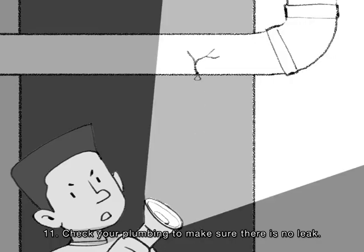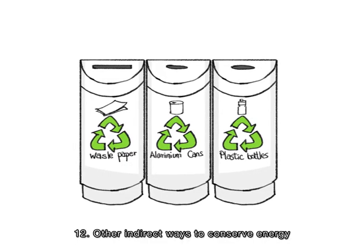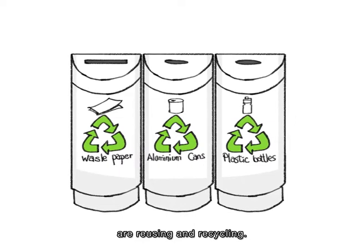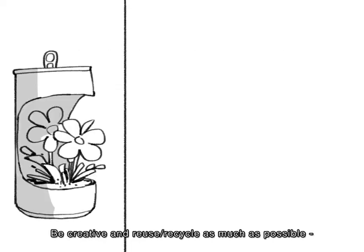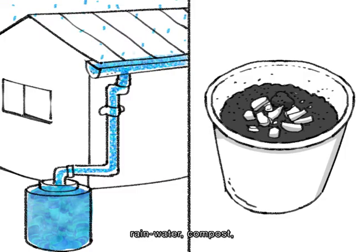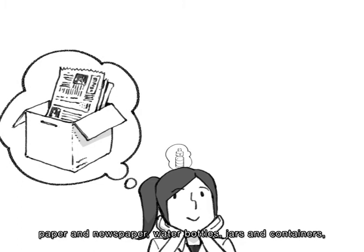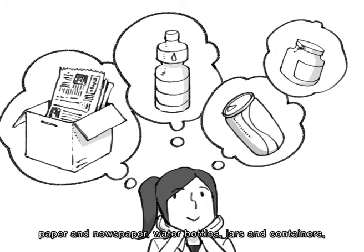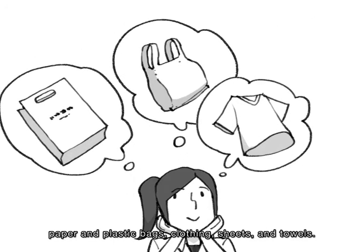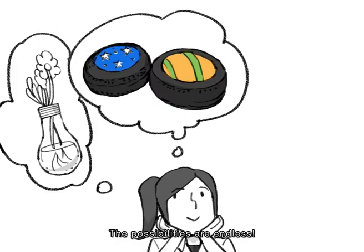11. Check your plumbing to make sure there is no leak. 12. Other indirect ways to conserve energy are reusing and recycling. Be creative and reuse and recycle as much as possible — rainwater, compost, paper and newspaper, water bottles, jars and containers, paper and plastic bags, clothing, sheets and towels. The possibilities are endless.